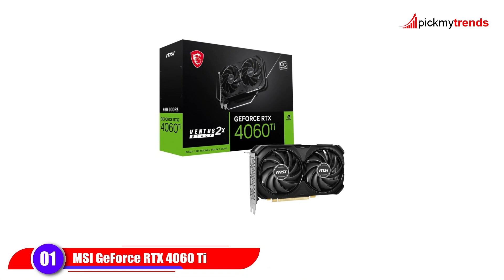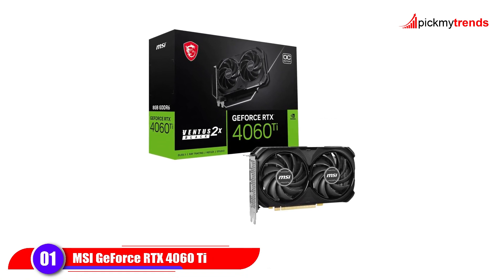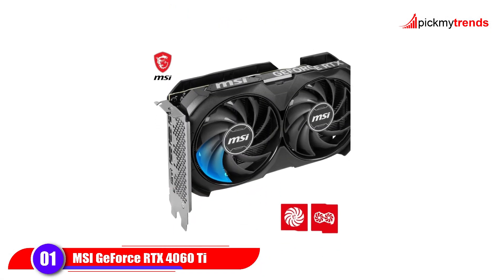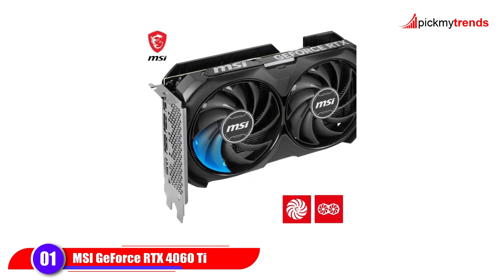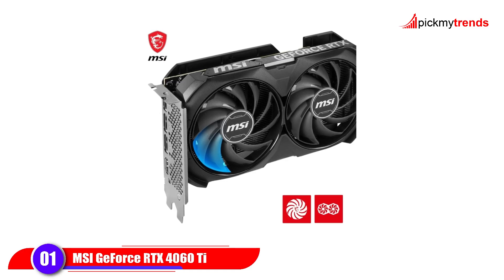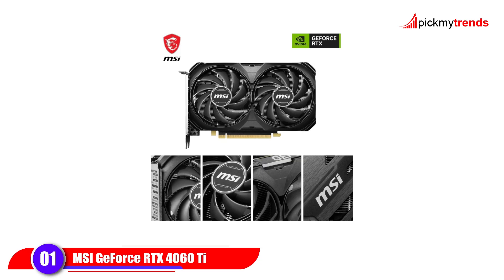Our first contender is the MSI Jeffers RTX 4060T Ventus 2X Black 8G OC, built on NVIDIA's ADA Lovelace architecture. It packs 8GB of high-speed GDDR6 memory running at 18Gbps on a 128-bit memory interface, making it perfect for 1080p and 1440p gaming at ultra settings.